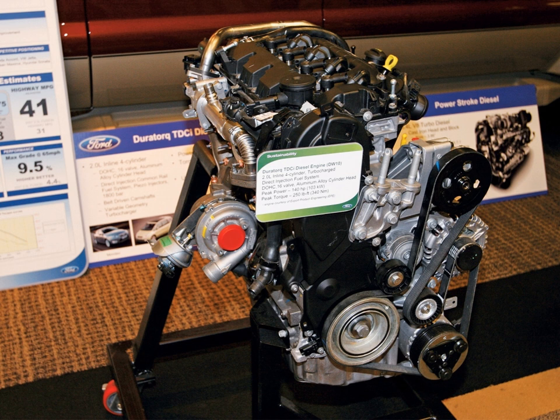The 2.7 L V6 (AJD-V6 / DT17) is built by Ford and Jaguar Cars at their Dagenham facility, and was designed by Ford engineers at their Dunton and Whitley product development centers. It is called AJD-V6 by Jaguar and DT17 by PSA Peugeot Citroën. Ford and PSA extended their diesel engine joint venture in October 1999 to include this V6 engine.